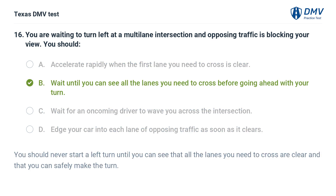The correct answer is B. Wait until you can see all the lanes you need to cross before going ahead with your turn. You should never start a left turn until you can see that all the lanes you need to cross are clear and that you can safely make the turn.